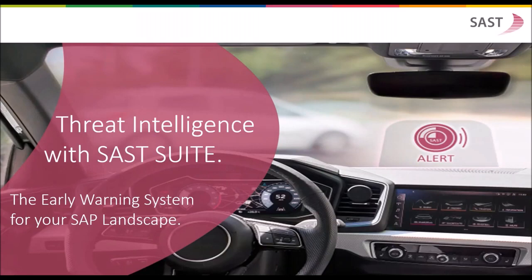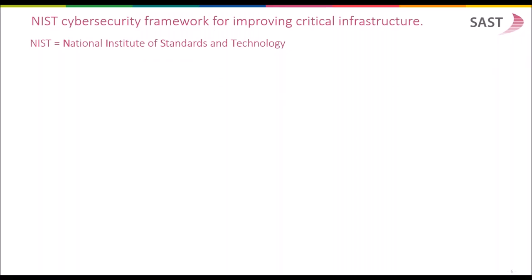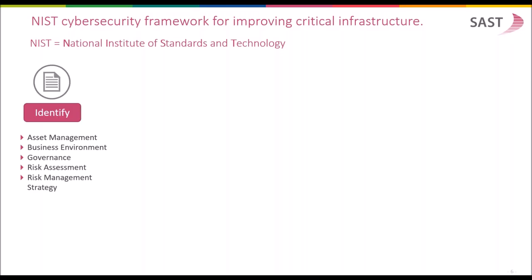Threat intelligence with SUST — the early warning system for your SAP landscape. NIST, the National Institute of Standards and Technology, has developed a cybersecurity framework for improving critical infrastructures. This framework consists of five major components. Component one is to identify the assets and to assign responsibilities for risk management processes, and a risk management strategy with assignment of responsibilities should be defined.